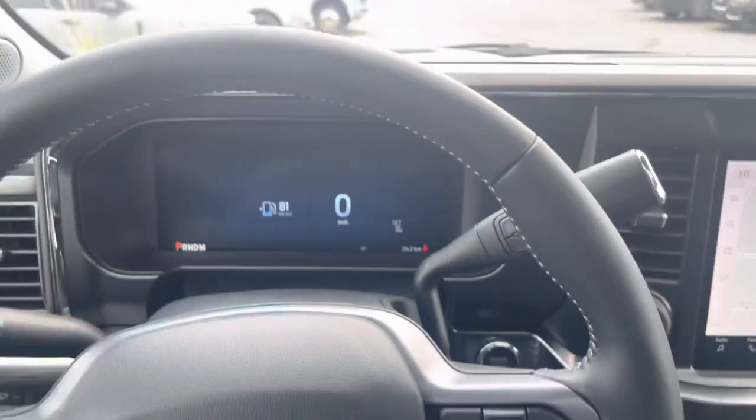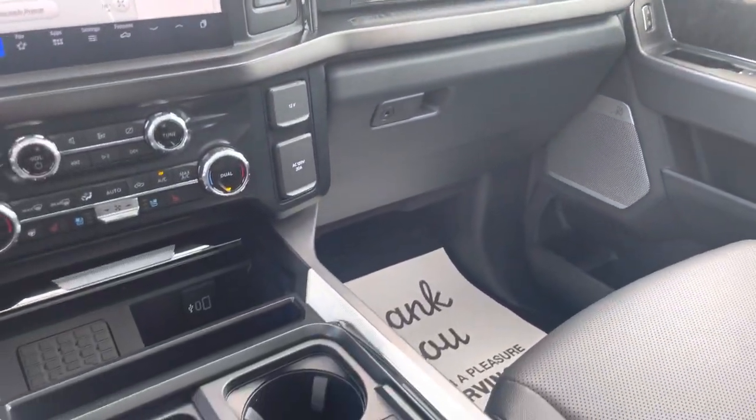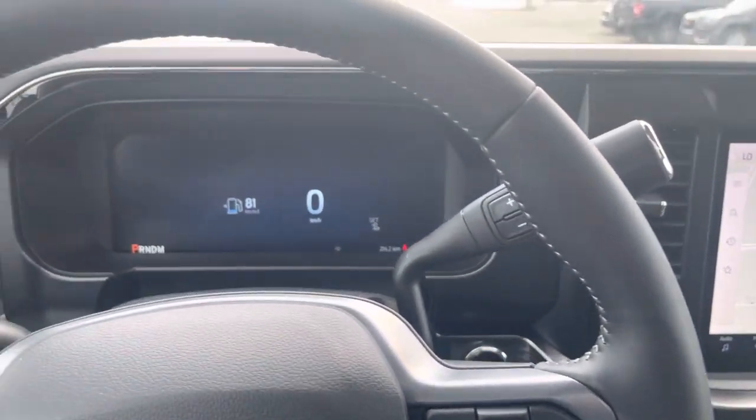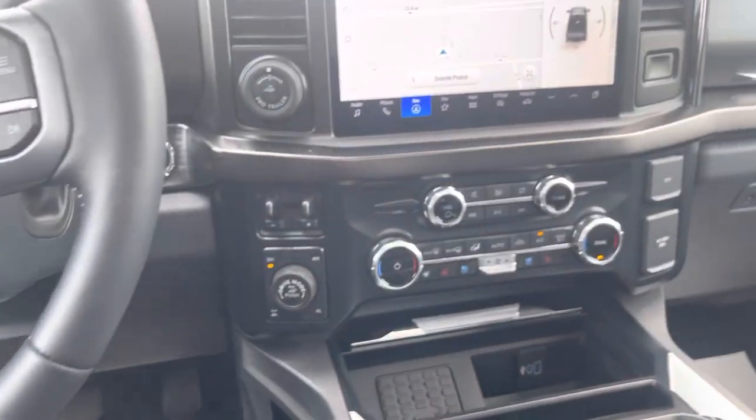That is this 2023 high-output F350 Lariat Ultimate in the Tremor package. Thanks a lot for watching this video — do me a huge favor: click subscribe to this channel and hit that bell icon to be notified every time I make a video. If you like this video, give it a big thumbs up. Thanks, everyone.